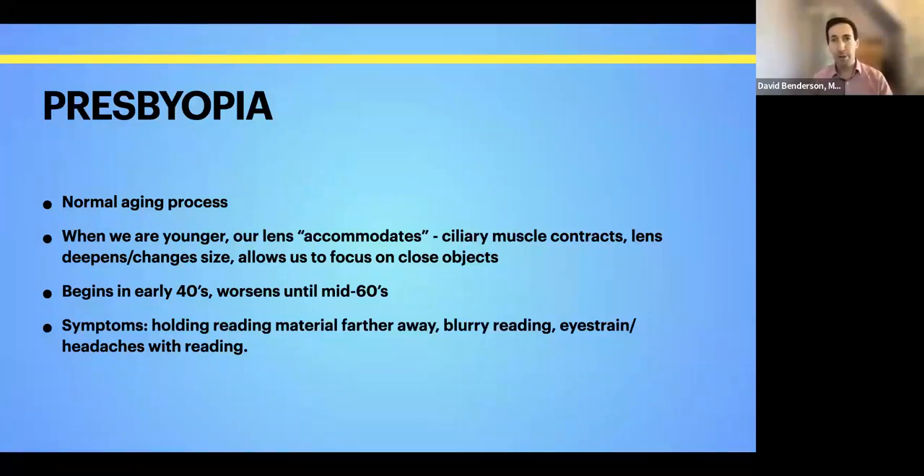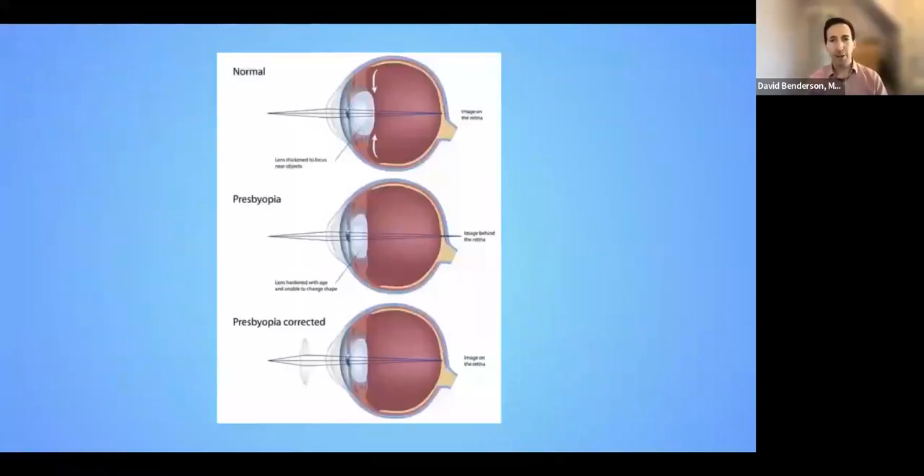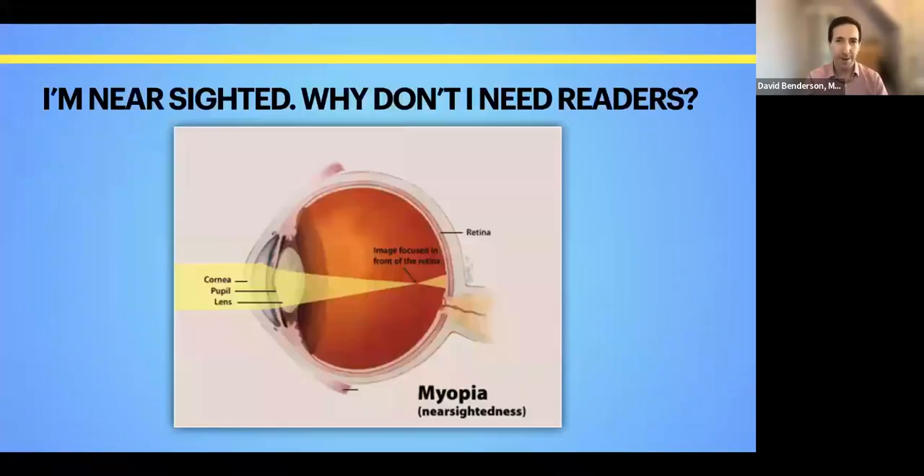The typical symptoms of presbyopia are just having to hold things further away, having more difficulty reading, eye strain, and headaches with reading for an extended time. When you're looking at an object in the distance, the rays of light go through our cornea where they're bent, then bent further by the lens, forming a focused image on the retina. With presbyopia, the muscles that constrict the lens are no longer doing that, so the lens doesn't increase in depth, and the light is focused behind the retina. A reading lens puts the image in the correct place on the retina.